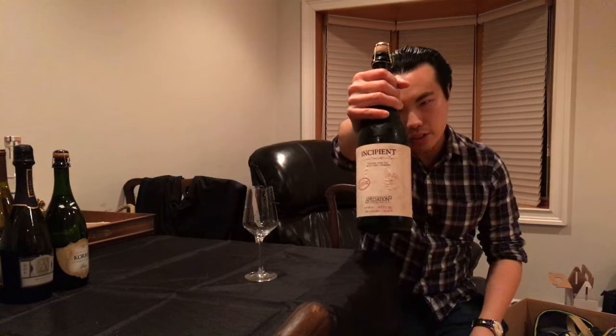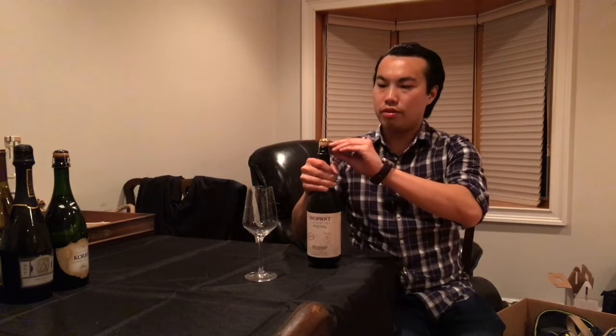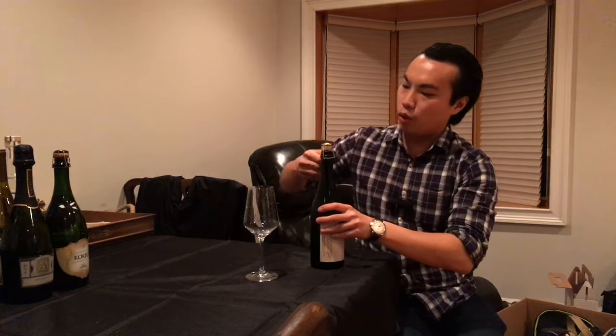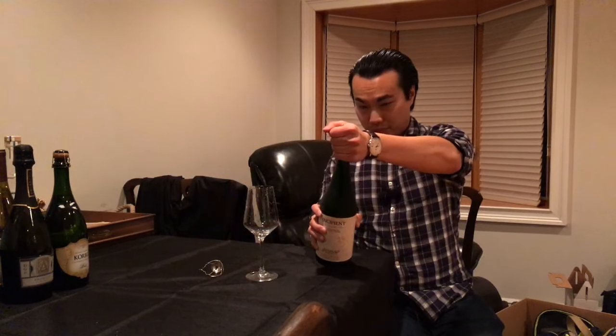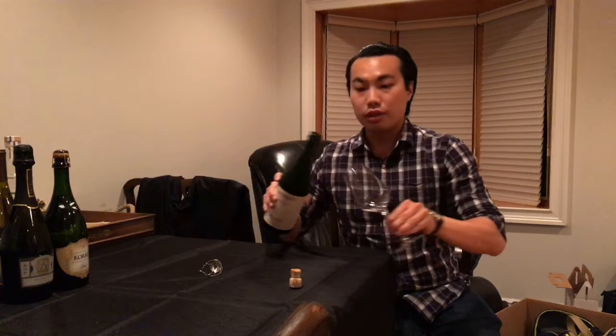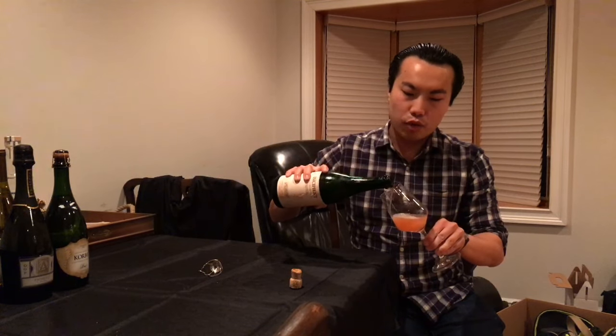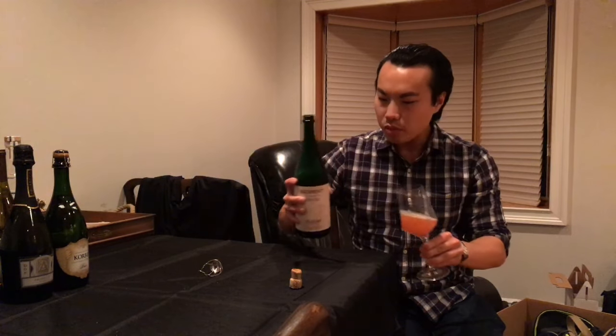Today we have another review, and this is a beer from Speciation Artisan Ales, right outside of Grand Rapids, Michigan — from my trip. This is Incipient with Tart Cherries, a golden sour ale. They are using spontaneous yeast and their own grown cultures, coming in at 5.8 percent. Really great time when I got to visit the tap room. Currently they are only open once a month for bottle release and tap room, but hopefully soon the tap room will be fully open.